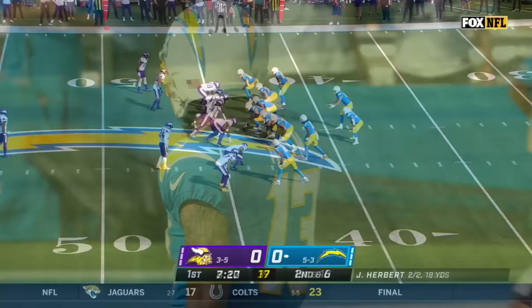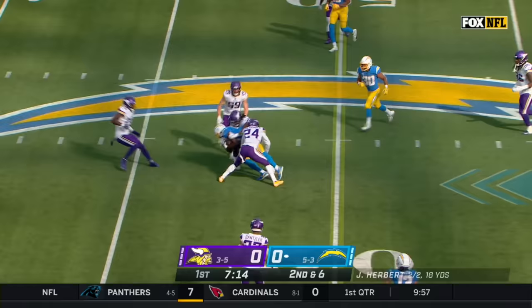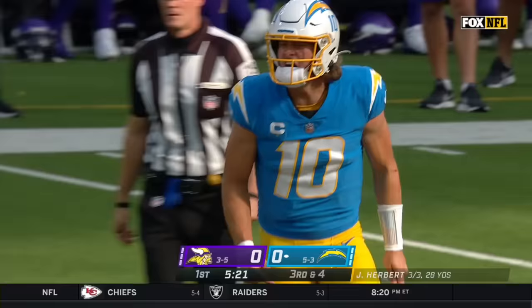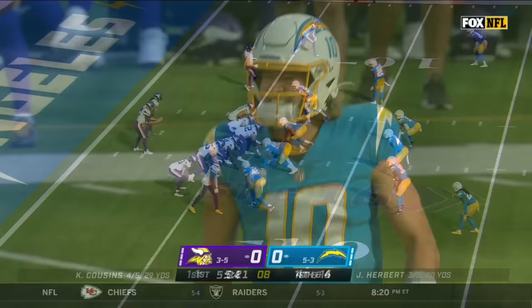And six at the 44. Four-man rush for the Vikings — Herbert with a quick toss to Mike Williams, and Williams moves into Vikings territory. Herbert's pocket collapsing and it goes through the wickets — Joshua Palmer first down, falling back to the 7-yard line.